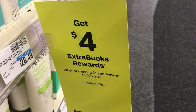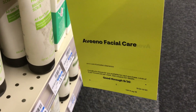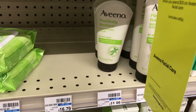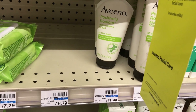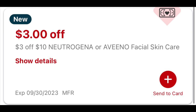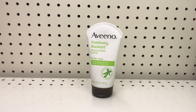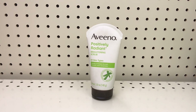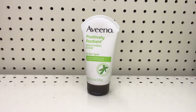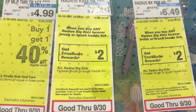The next deal is spend $10 get $4 back on Aveeno facial care, limit of one. Pick up the Aveeno Radiant Brightening Scrub priced at $11.99. I have a $2 off digital coupon applying to this and also a $3 off $10 Aveeno facial care CRT. That drops it to $6.99, and you get $4 back, making this item just $2.99.